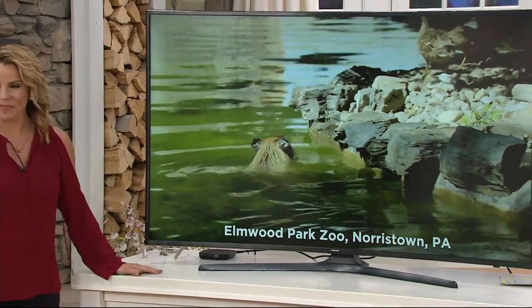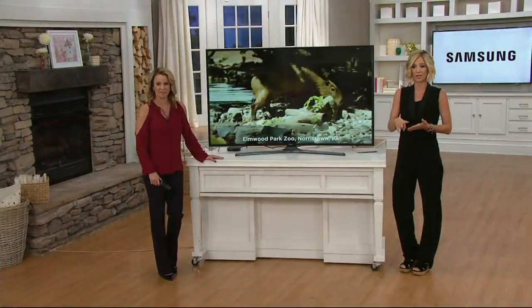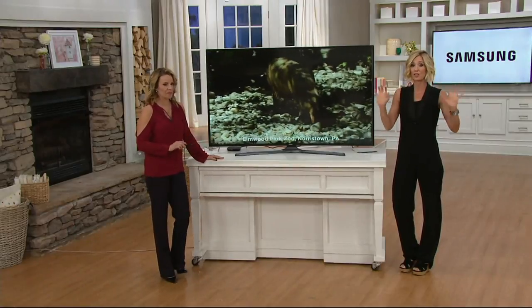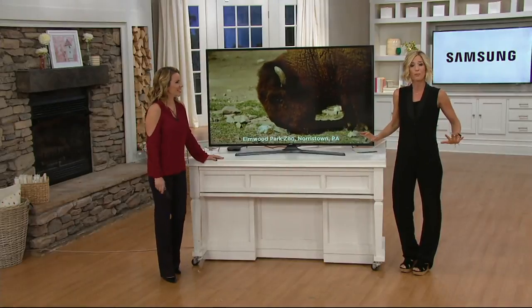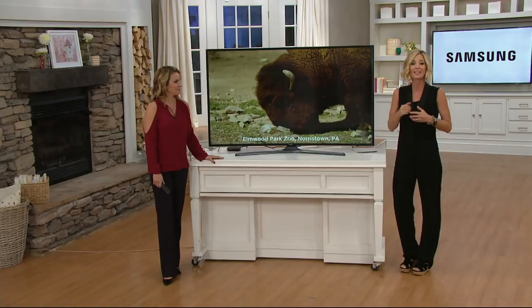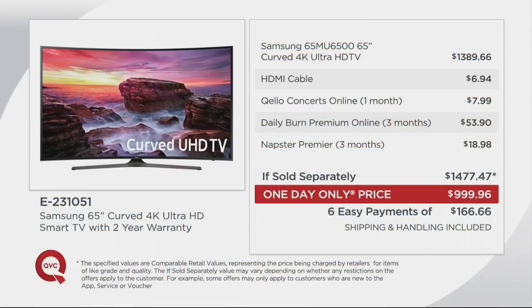We're going to cover a lot: yes, you can mount this; yes, you can keep it standing; we'll talk about curved, what 4K means for you, the smart TV features, Bluetooth, and how it ships to you. But first and foremost, what you need to know is this price is insanely low.